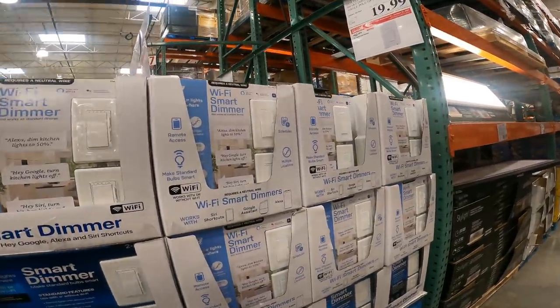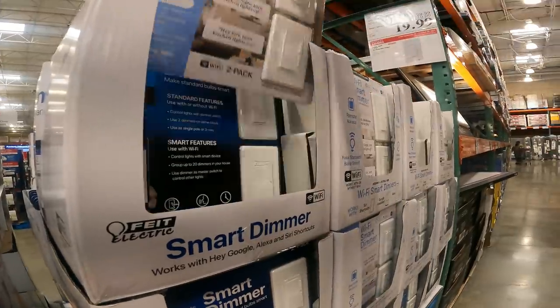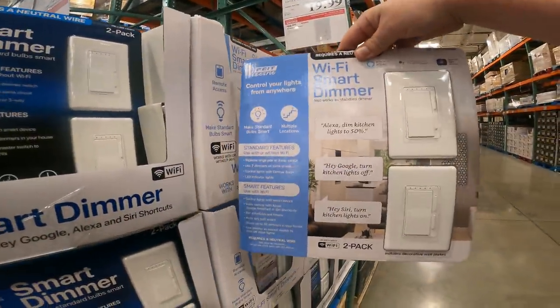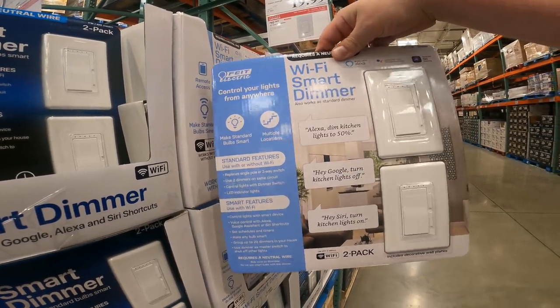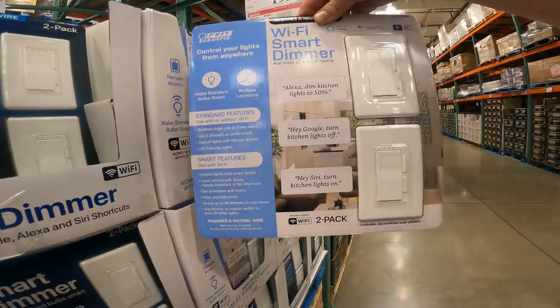$19.99 for the two-pack smart dimmers — works with Alexa, Wi-Fi, Siri, and Google. The nice part is it works single-pole or three-way, so you don't have to get a special one just to work with your three-way lights anymore.